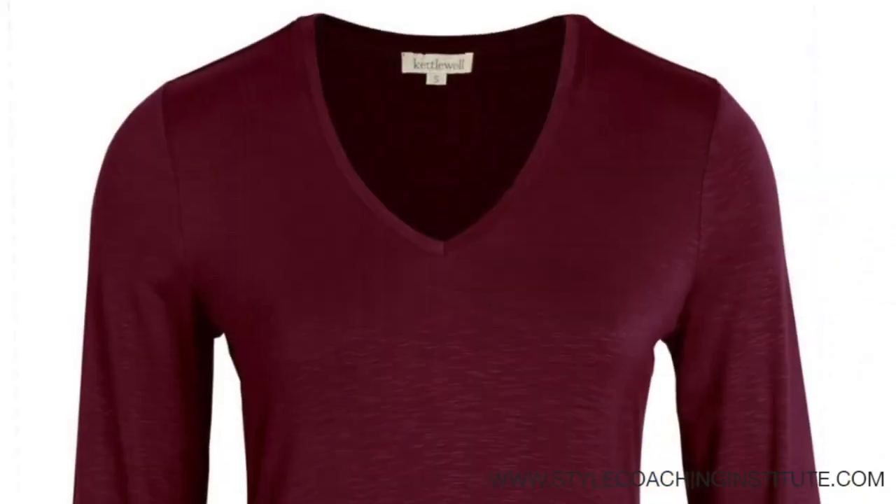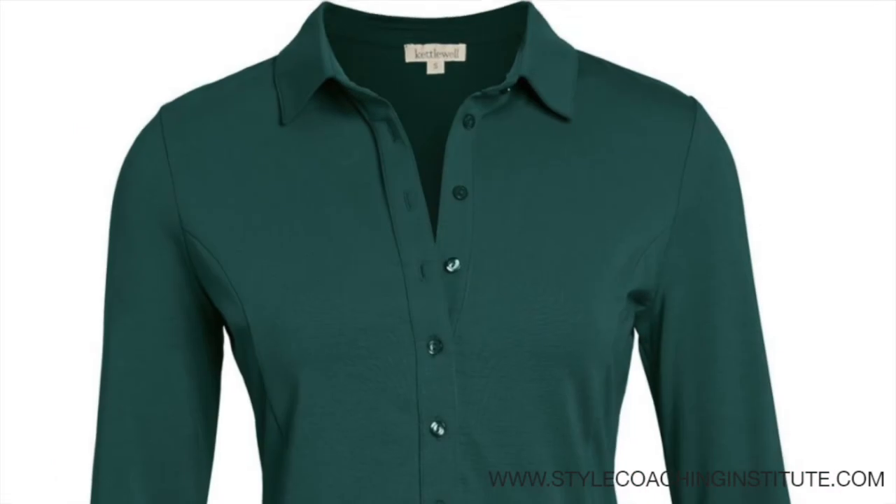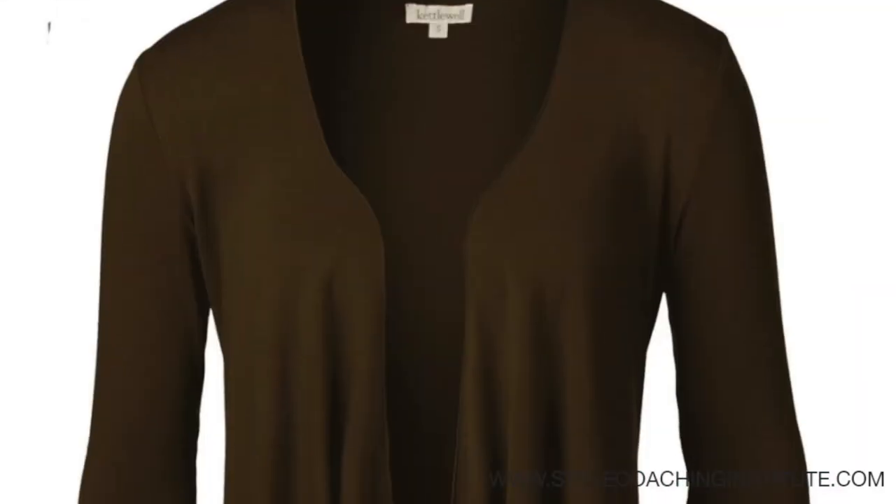Is it one of our neutrals, like grey or navy, camel, black or white? Or perhaps it's a warm and muted autumn tone, something like Bordeaux wine, shaded spruce, chocolate or mocha brown?